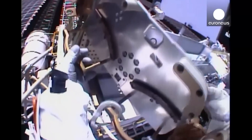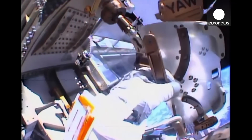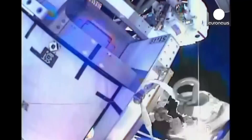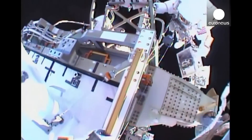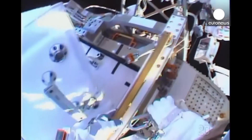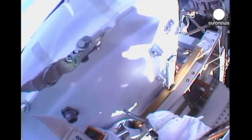An excellent view from Tim Kopra's helmet camera looking right up the 1B array. A moment ago you saw two boxes behind the portable foot restraint — one of which is the electronic control unit for the 1B array, and one is the object of attention today: the failed sequential shunt unit.